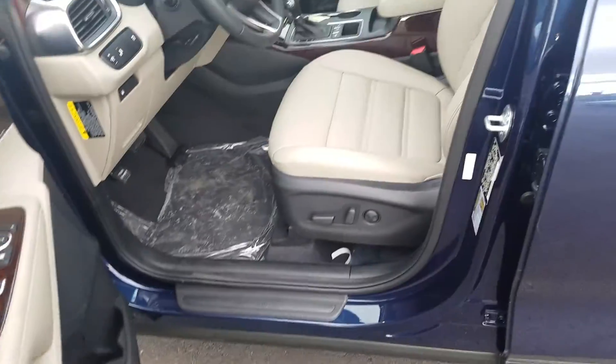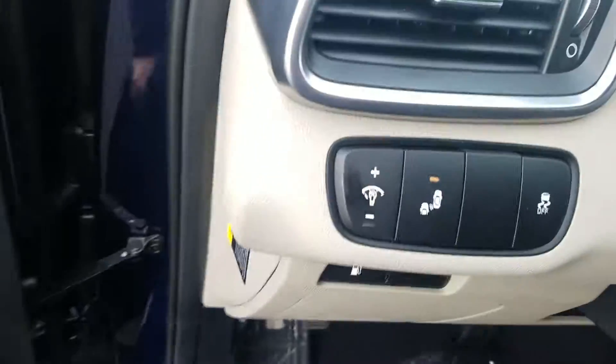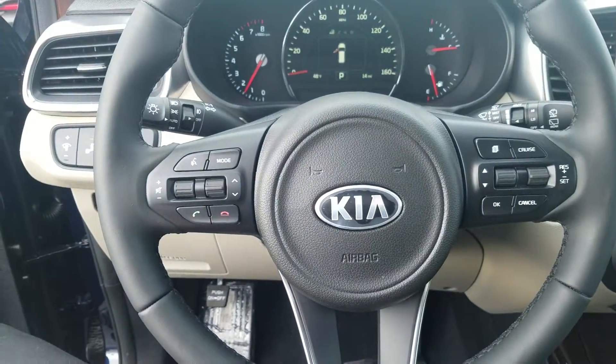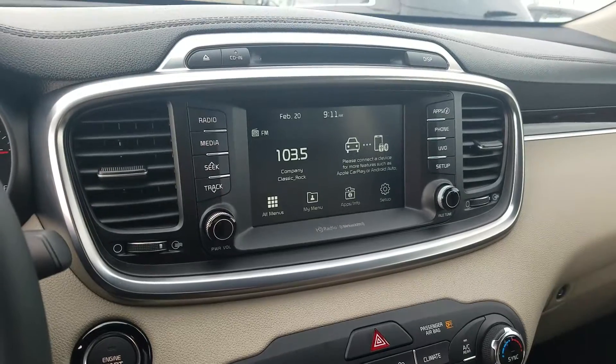Just give you a look at the interior. This one does have the optional leather as well as the power seat. Your blind spot detection right there. They will all come standard with Bluetooth controls as well as a backup camera. This one has the new Android Auto and Apple CarPlay.